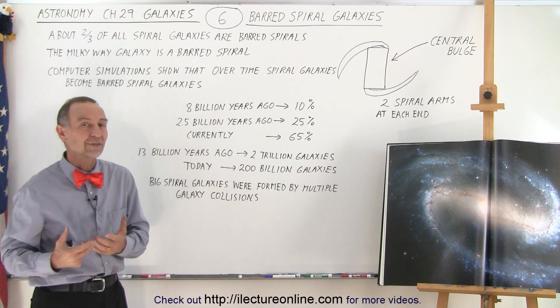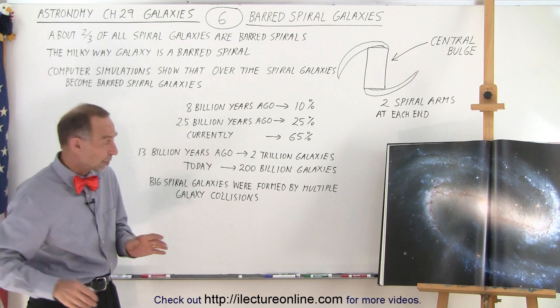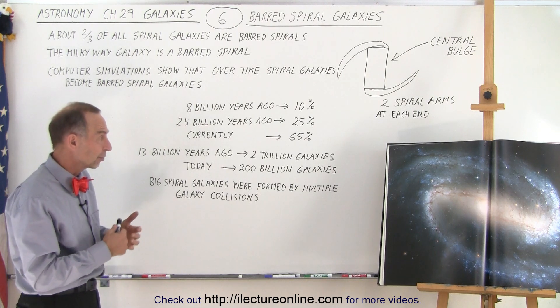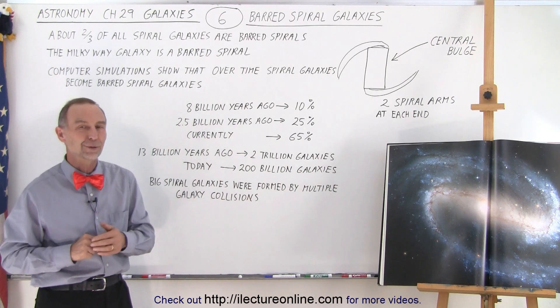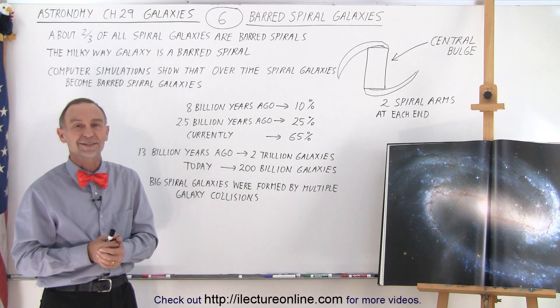Barred galaxies are an evolutionary process. There weren't a lot of them around a long time ago — 8 billion years ago there weren't that many. Now there are far more barred galaxies than regular spiral galaxies. Who knows — if we come back a few billion years from now, almost all of them will have turned into barred spiral galaxies. And that is the story on barred galaxies.